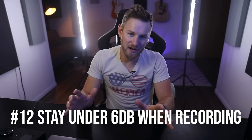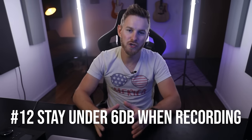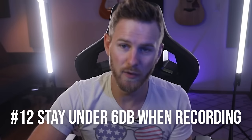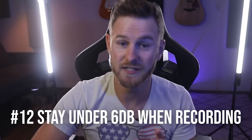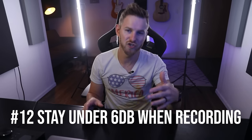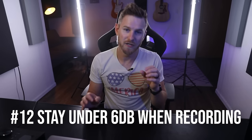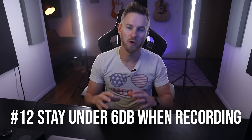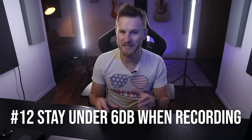Number twelve: when you record literally anything, you should be aiming to stay under -6 dB. This is not a black and white rule, but it is a really good guideline until you understand when and why you may want to go above that — like if you're pushing compression or saturation with analog gear. Just aim to stay under -6 dB because this is basically going to guarantee that you are not recording too hot. It's always better to be safe than sorry.